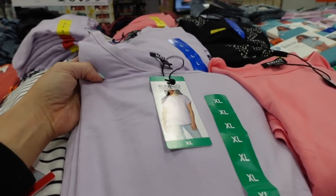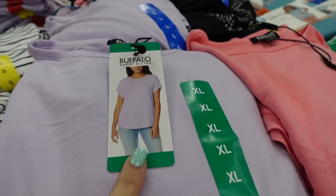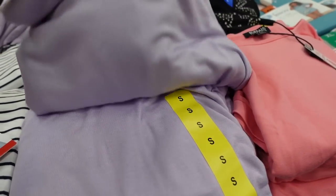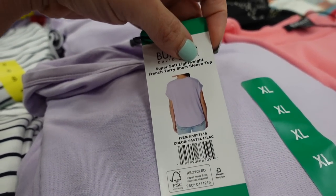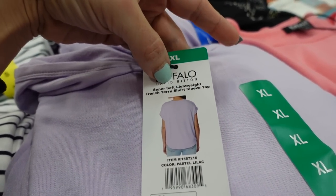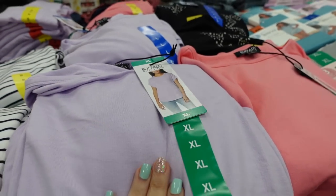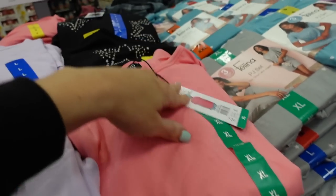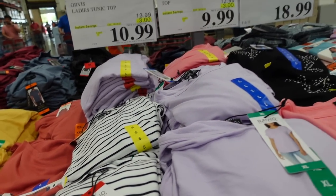The first thing I'm seeing are these new tops from Buffalo. It has that higher neckline, the dolman sleeve, it's a relaxed fit, looks like it scoops in the middle. It's super soft lightweight French terry. In the lavender, there's also a coral pink, a black with a white star, a white and black. They're on sale for $9.99.